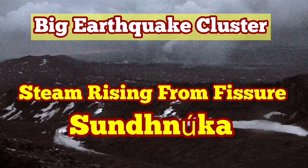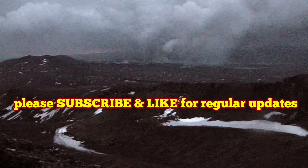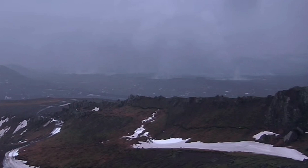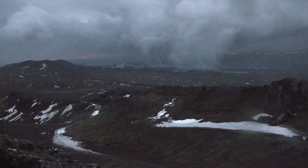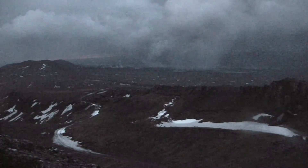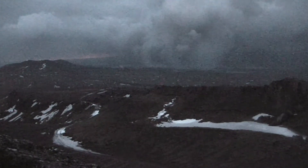All through today you could see from the Torbjorn cameras in the MBL and the RUV cameras in Iceland, the live stream, that steam is rising from the Sundunka craters. This is a day which is quite rainy and windy, but you can still see the steam rising from the craters.